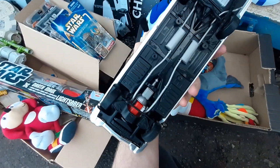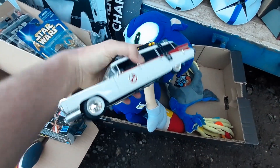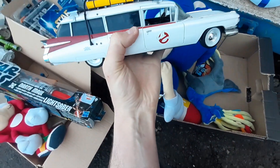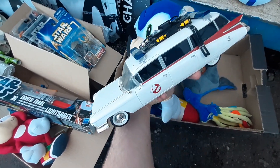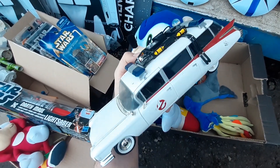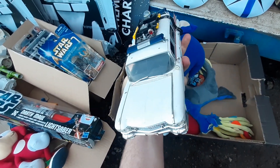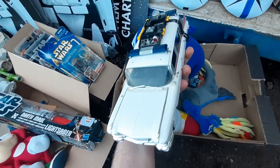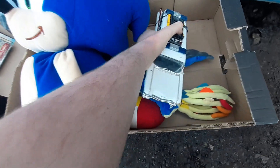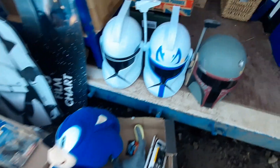This is an Ecto-1 made by the famous ERTL Toys — it's a bit of a shame because it's missing quite a lot. Complete in the box these run about 80 to 100 quid, but like this someone will buy it and fix it up. I'd say it'll be a pretty quick sale at around 30 to 40 quid, maybe a little more.